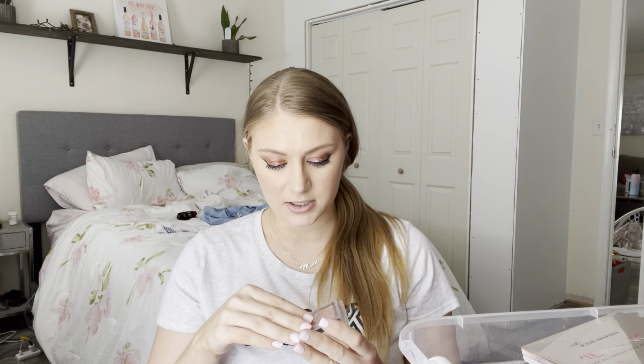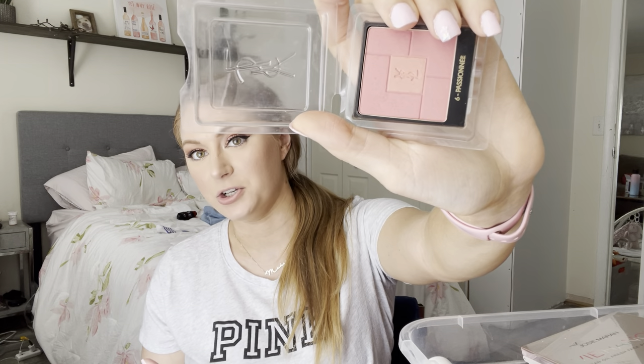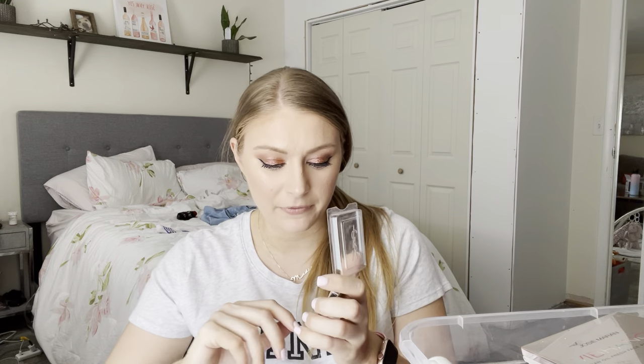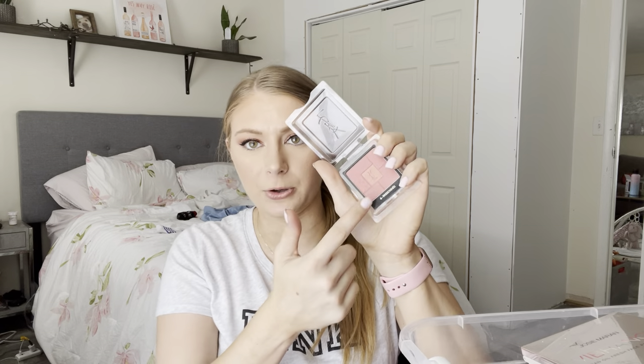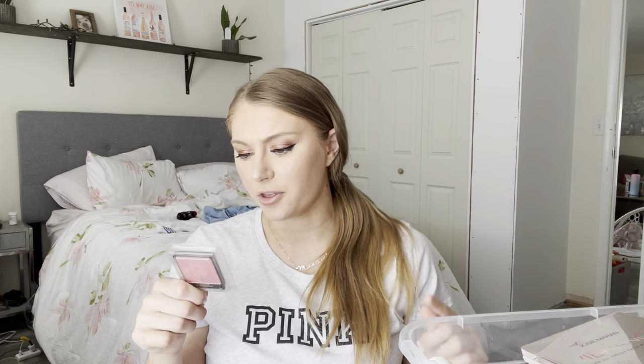This is one of my top blushes — it's from YSL, the shade Six Passione. Really nice peachy pink. However, it does have shimmer — there's glitter infused in the center where the YSL logo is. This is just a great goes-with-everything blush. It's called the Heart of Light Powder Blush. I don't know if they still sell these, but they are spectacular. You can also find a lot of these at discount stores and cosmetic company outlets.